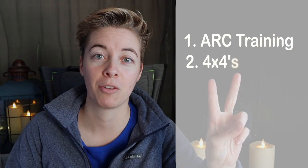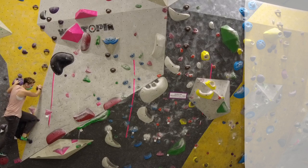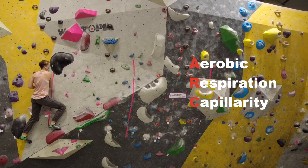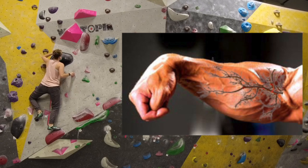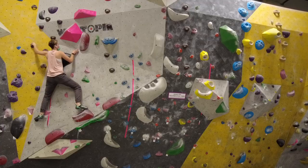The three methods are: one, ARC training; two, 4x4s; and three, lattice board. ARC stands for Aerobic, Respiratory, and Capillary training. The aim of this training is to build more tiny blood vessels in your arms so you're less likely to get pumped and therefore able to climb longer.